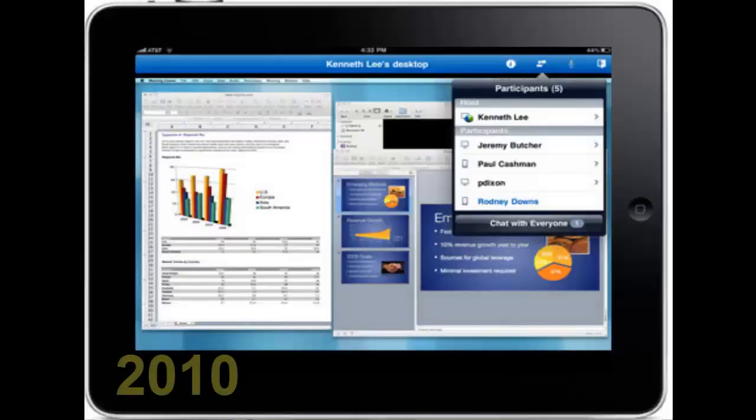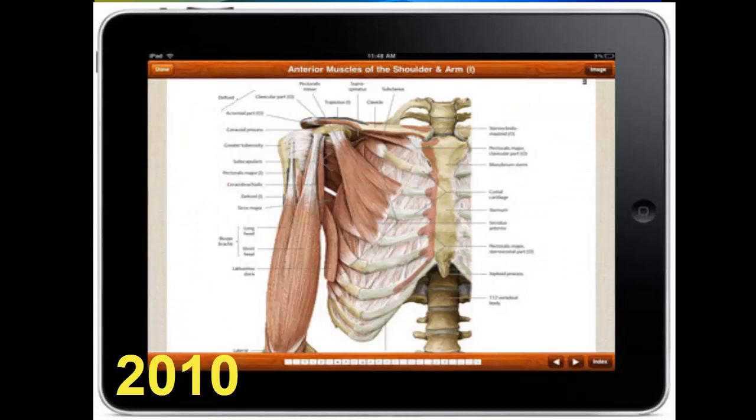Then, in 2010, Steve Jobs released the iPad. And finally, the concept of a tablet caught on — and caught on big. Technology on both the hardware and software side, and the Internet, had developed far enough to make a truly useful tablet computer.